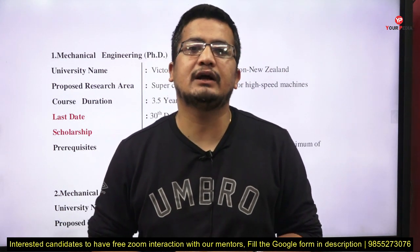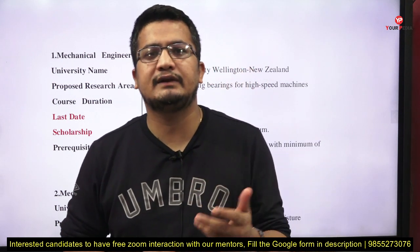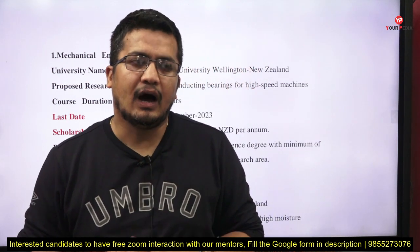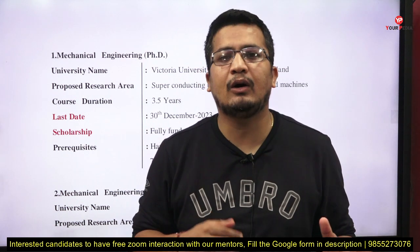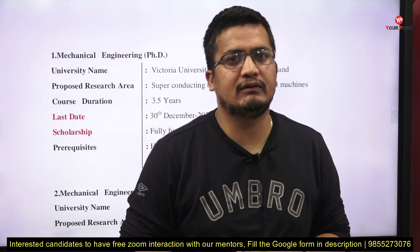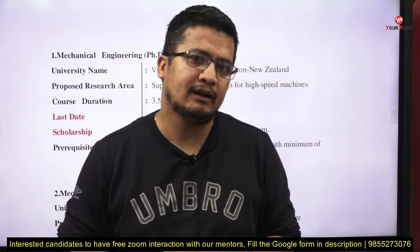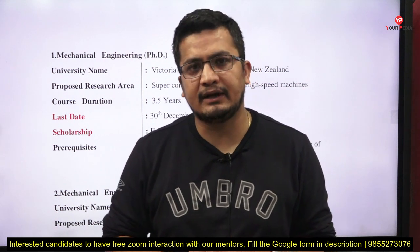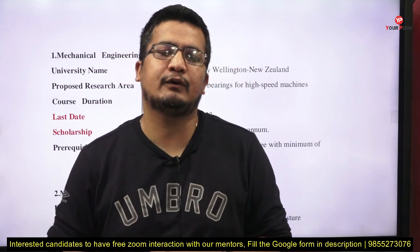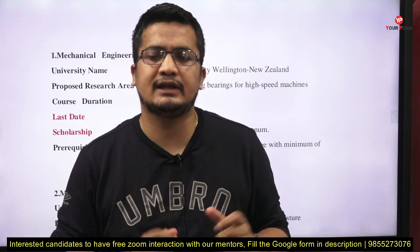Then start communicating with potential supervisors who are currently actively contributing to that research area. Once you interact with them through a professional email — how to write the first email to the professor, what to include, what areas to cover — all that guidance will be provided by YourPedia mentors. Apart from that, for European countries a cover letter is sometimes required, and guidance on how to write an effective cover letter is also in the guidance module.